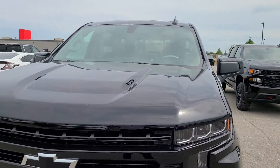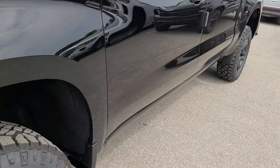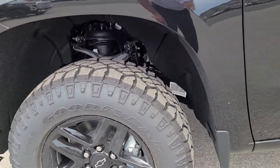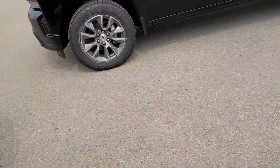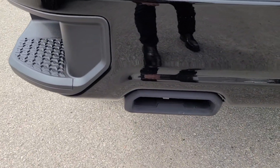This is one sick truck — 6.2 liter, blacked out badges, blacked out wheels. It's got the wheelhouse liner kit, and it's got it in the back as well, spray-in box liner. And this is pretty sick — something I've never even seen. Can you see those exhausts? They're black tip exhaust.